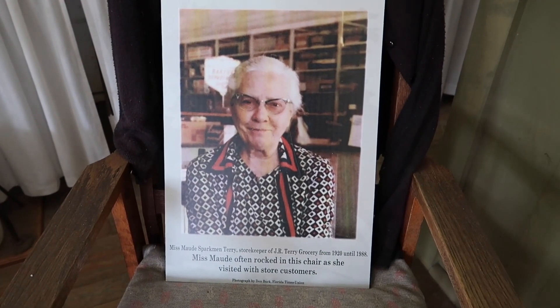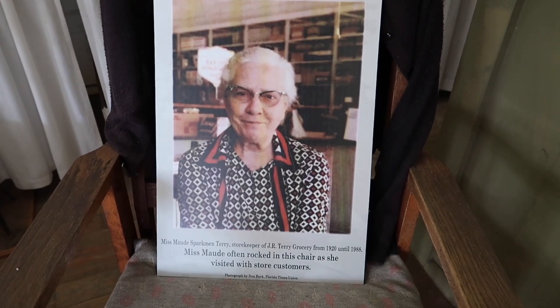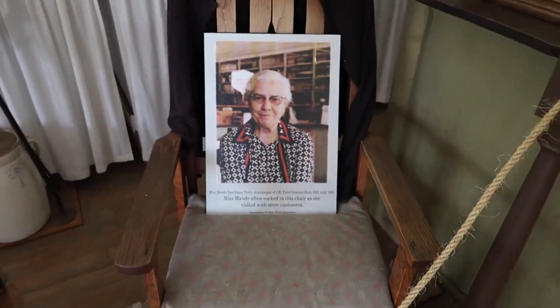On the back counter there's a banner that says Merry Christmas — they have crayons so you can sign it. I'm going to sign it in the far right-hand corner. And I noticed this picture over here: Miss Maude Sparkman Terry, storekeeper of J.R. Terry Grocery from 1920 until 1988. This is a photo of the lady who often rocked in this chair as she visited with store customers — I'm glad they're paying tribute to her. And in the corner: Canadian night crawlers — worms!